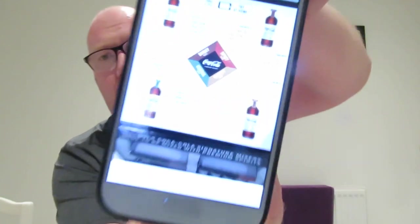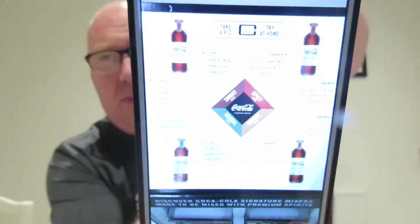You go into Asda and there's a little stand - for the visually impaired I'm holding it up - and it gives you the recipe for making the mixing of the drinks and what each Coca-Cola Signature Mix goes best with. It basically tells you: whiskey, rum, whiskey, tequila. I haven't got any tequila.